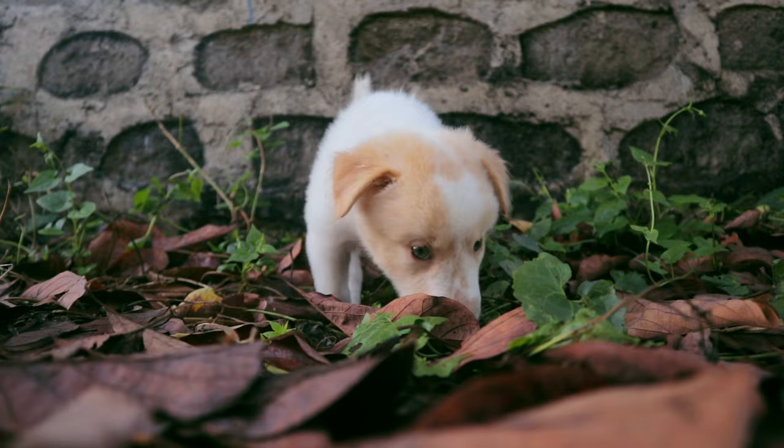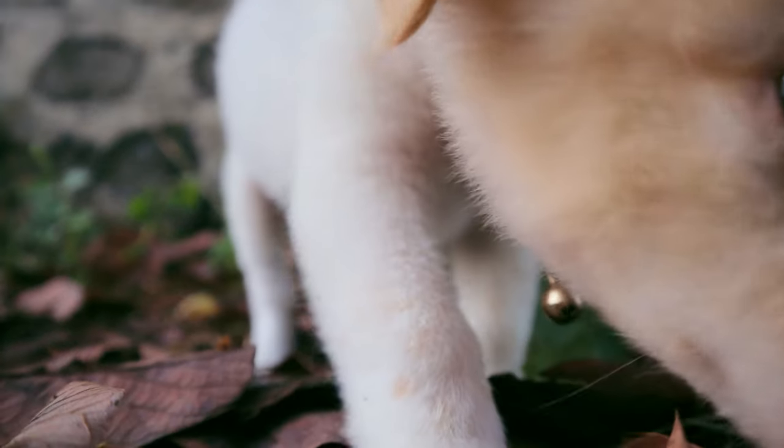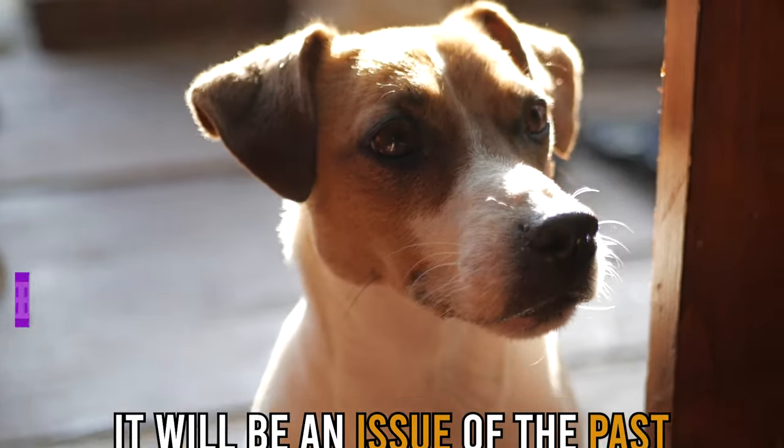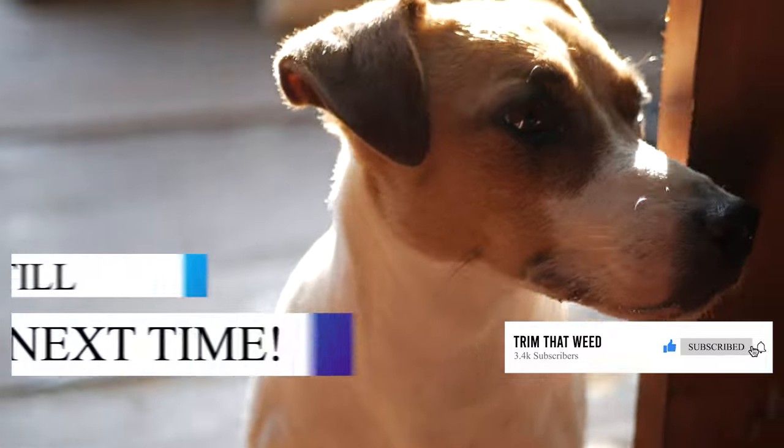So, there you have it. Dogs can be annoying, especially when trying to keep your yard neat. But with the right strategies, as discussed in this video, it will be an issue of the past. Feel free to leave a comment, like, and share this video. Till next time!